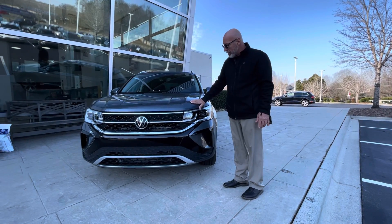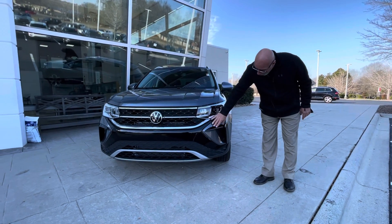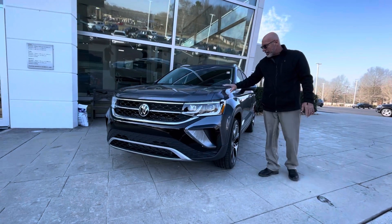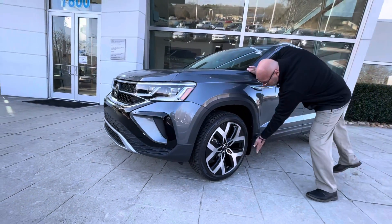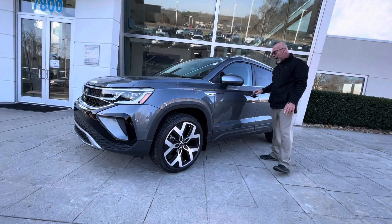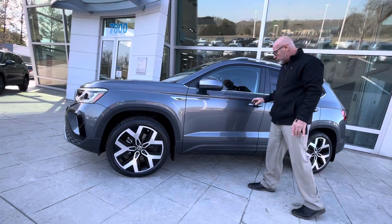This one's in platinum gray. It's a metallic, so it does have a little metallic flake in it. All the black accents stand out really well against the platinum gray. The SEL has really sharp, cool rims. This one has the splash guards, which are part of our Carolina package. All the black badging. It has keyless entry.